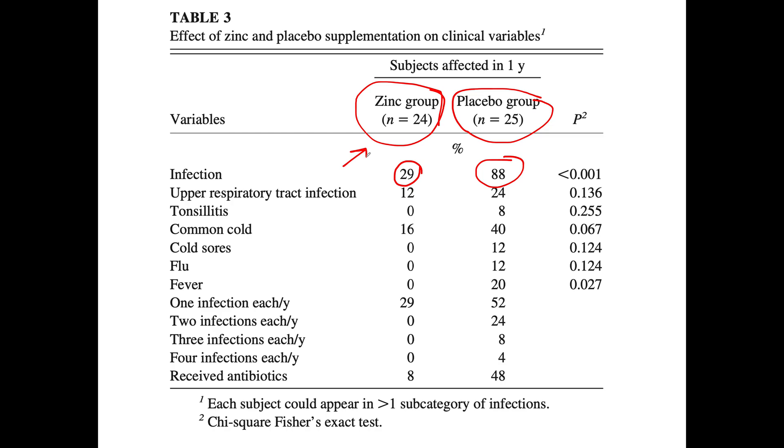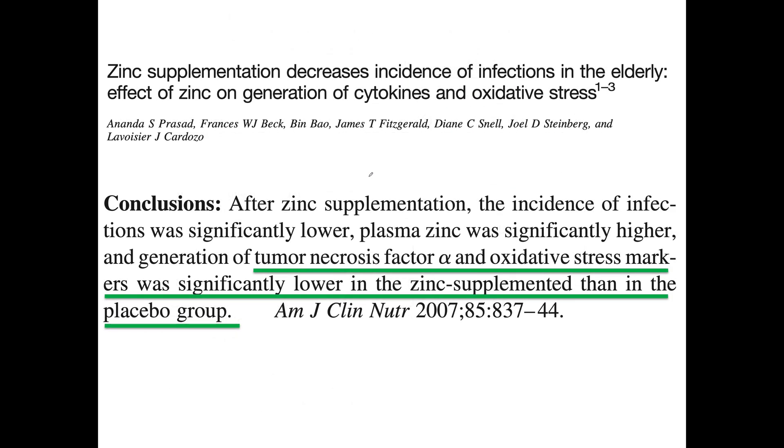So how does zinc work in the case of viral infections? Again, zinc reduces the generation of pro-inflammatory cytokines — here is tumor necrosis factor — and free radicals.